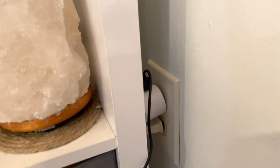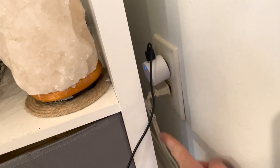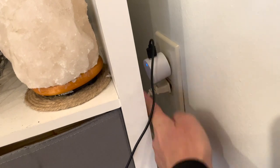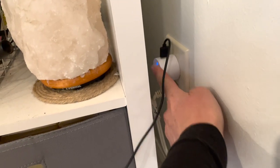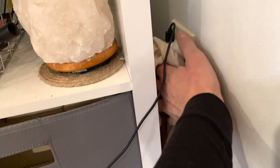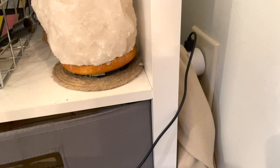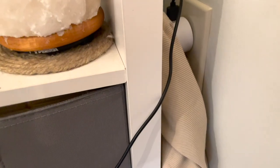I don't know if you've ever had this problem before, but just in case you have: if you've got your ring light plugged in but it just won't stay plugged in so it keeps turning off, here's what you can do. Take an undershirt and stick it in between your bookshelf and your outlet.